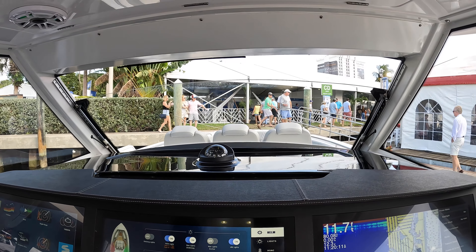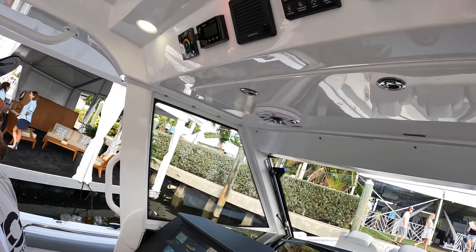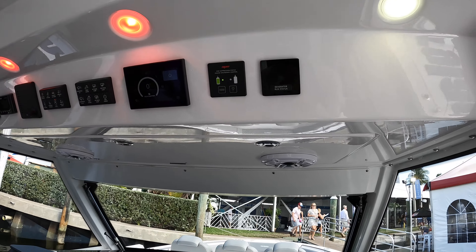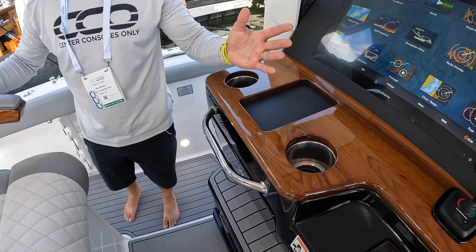There's the windshield drop option — you do that at the touch of a button right here. Up here you have lighting options, your Fusion head unit, and your Sea Keeper head unit. Very comfortable, and they also have more phone chargers, cup holders, all the things you need, and your air vents.